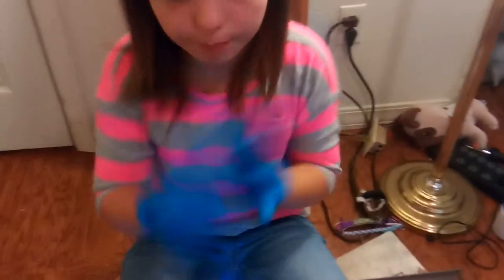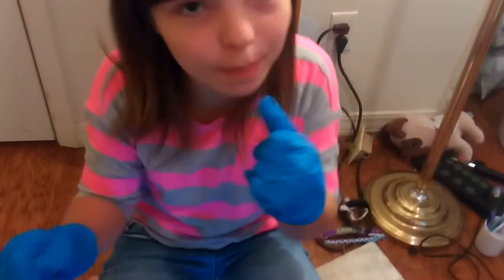I like to use these because I don't want to get anything on me. I do tell. Usually I don't do my makeup, and I use a professional to do it for me. But today I want to do my own so you guys can see me do it.